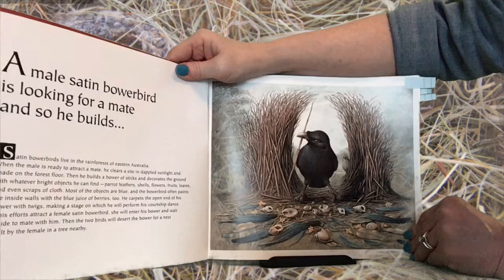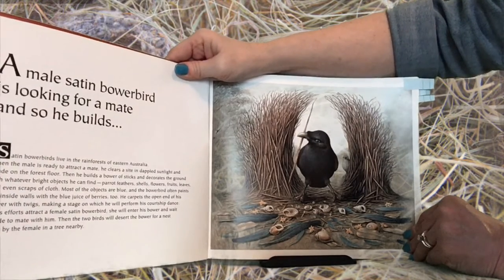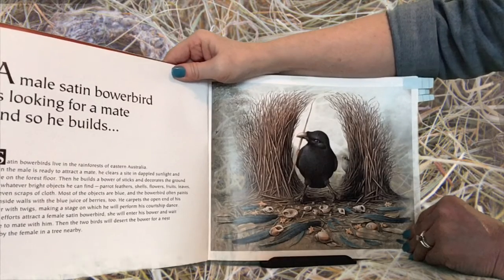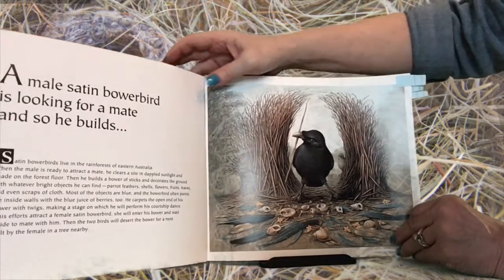In his efforts to attract a female satin bowerbird, she will enter his bower and wait inside to mate with him. Then the two birds will desert the bower for a nest built by the female in a nearby tree.